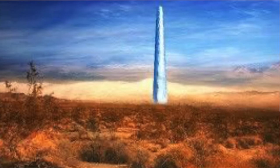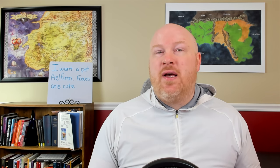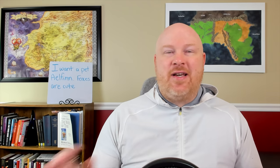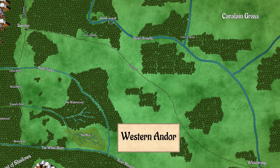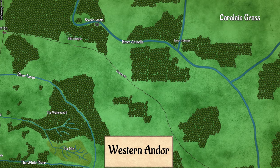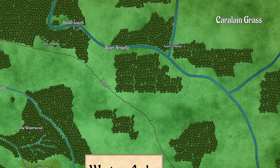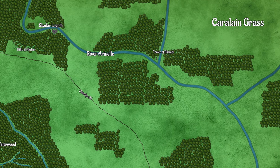The Tower of Ghenjei is a solid metal tower that stands about 200 feet high. The tower has no windows, no doors, and no openings of any kind. In fact, there are no markings on it either. It's just a completely smooth, metallic-looking tower sticking out of the ground. The tower sits right off the River Aranel, about 10 days upriver from Whitebridge. It's often used as a marker for river traders to give them an idea of how far away from Whitebridge they are, because it can be seen from the river by passing ships. It technically sits inside the borders of Andor, but it's not a very populated area and there are no real settlements around it.